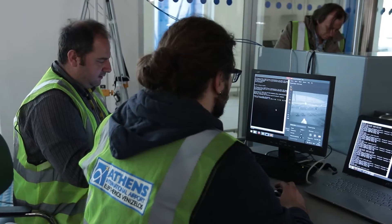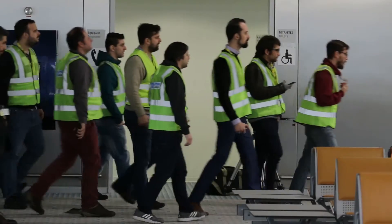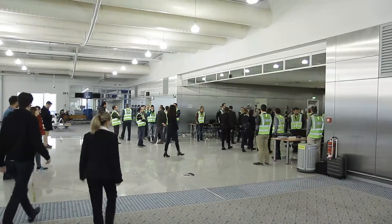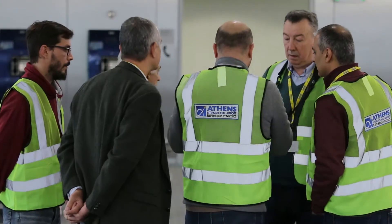Today we organized an evacuation exercise in the airport of Athens in which we demonstrated the functionality of the Evacuate project and the results of it. We invited volunteers, people that are working and our trainees at the airport, because we really needed a crowd to demonstrate the functionality.